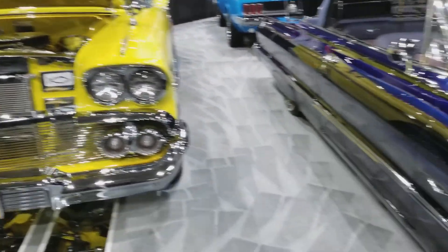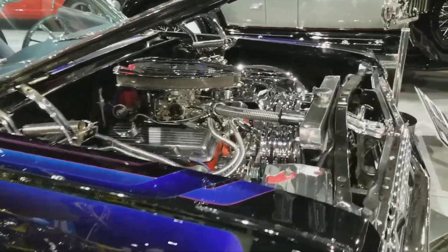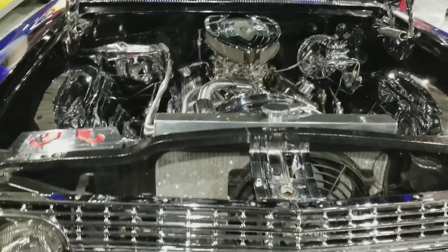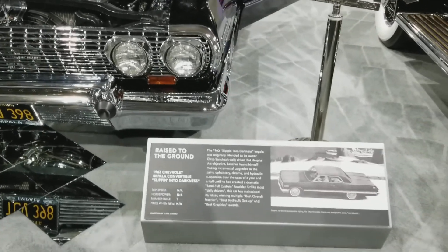And we've got a '63 drop-top — gorgeous lowrider Chevy Impala. Of course, that's got mirrors underneath it also, as you can see the chassis. Raised to the ground.